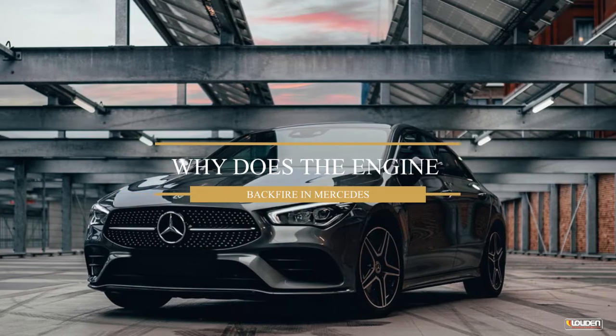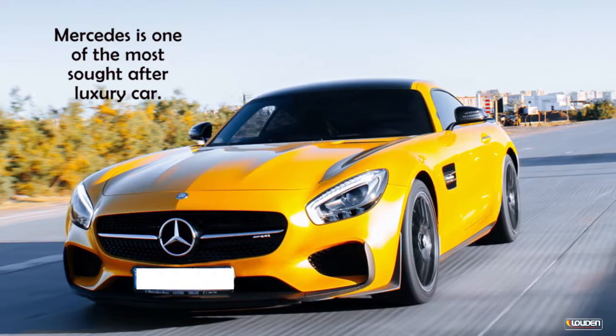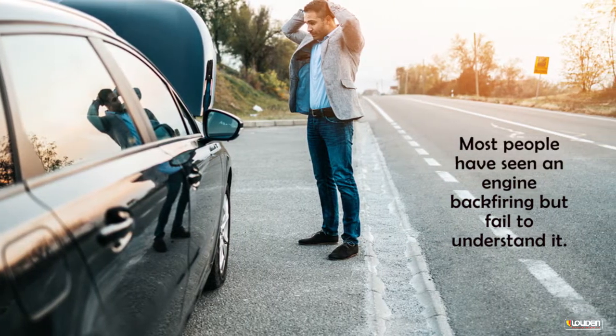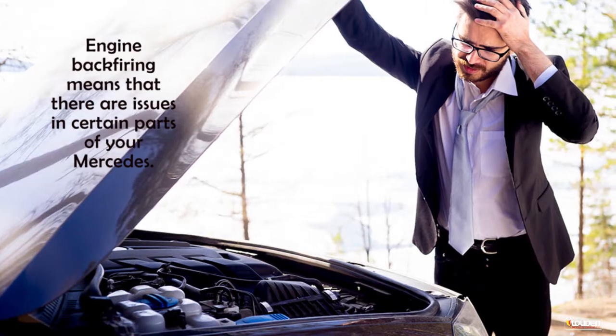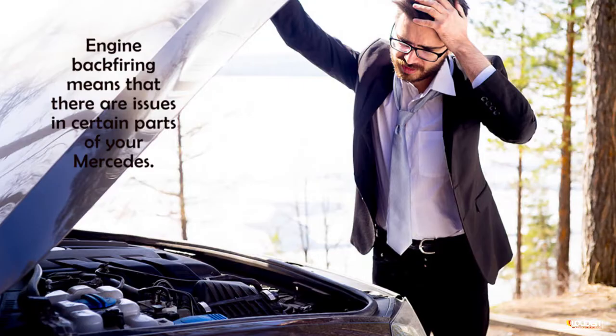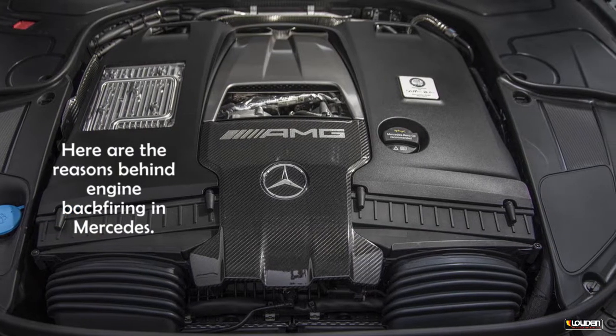Why does the engine backfire in Mercedes? Mercedes is one of the most sought-after luxury cars. Most people have seen an engine backfiring but fail to understand it. Engine backfiring means that there are issues in certain parts of your Mercedes. Here are the reasons behind engine backfiring in Mercedes.